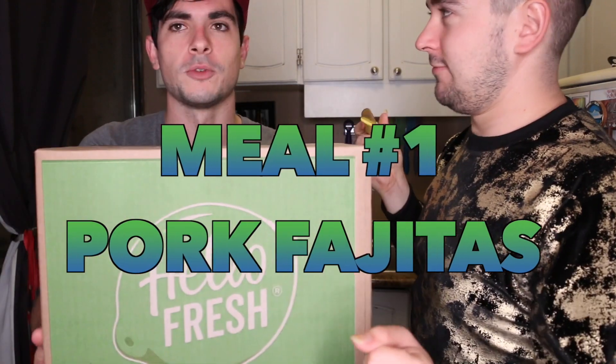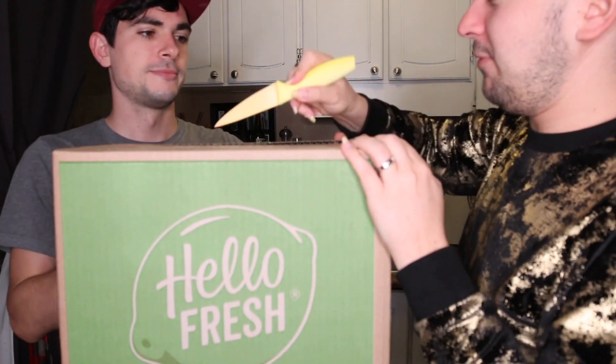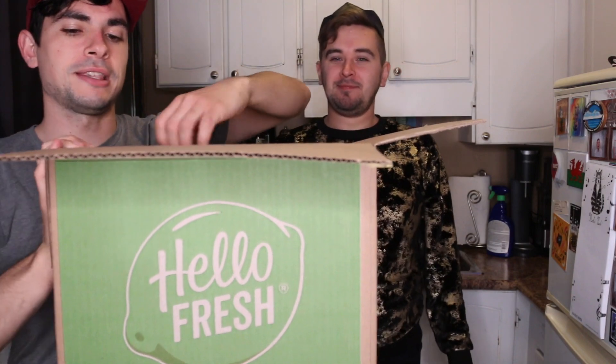It's almost 11pm and we are pumped to start filming! Our HelloFresh box has arrived — it came this morning. Right off the bat, this is the exact same box that the other two came in, and the exact same cardboard packaging inside. They've all had the exact same box.